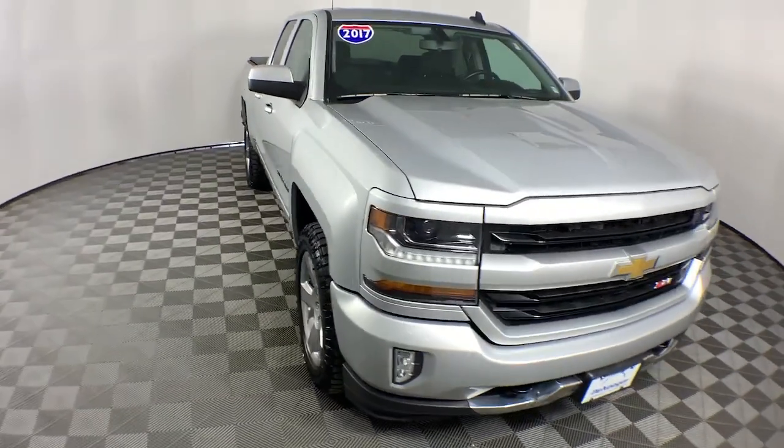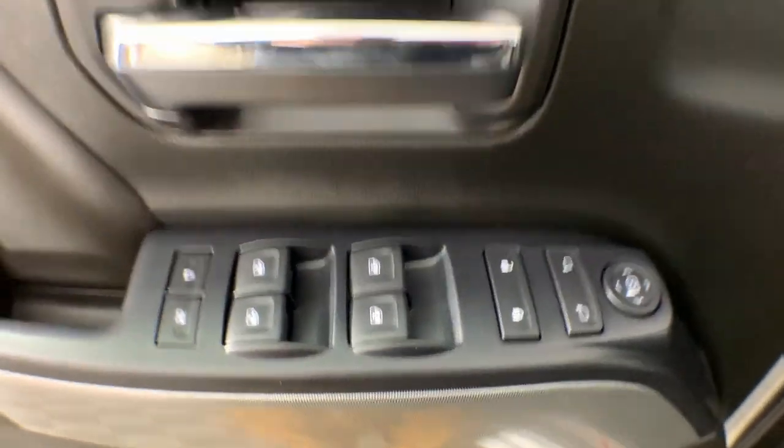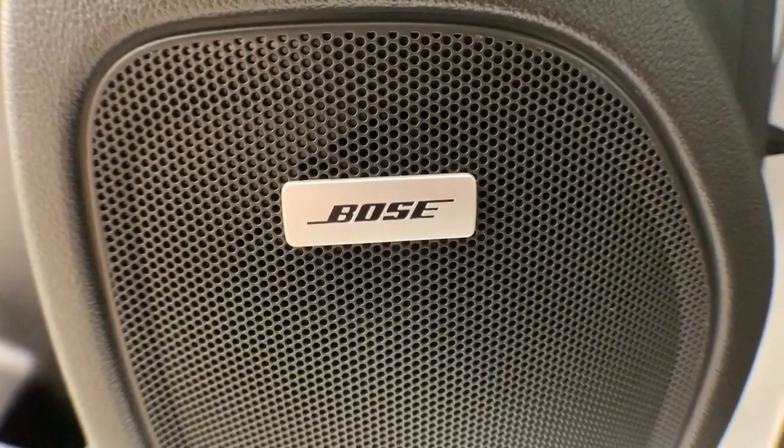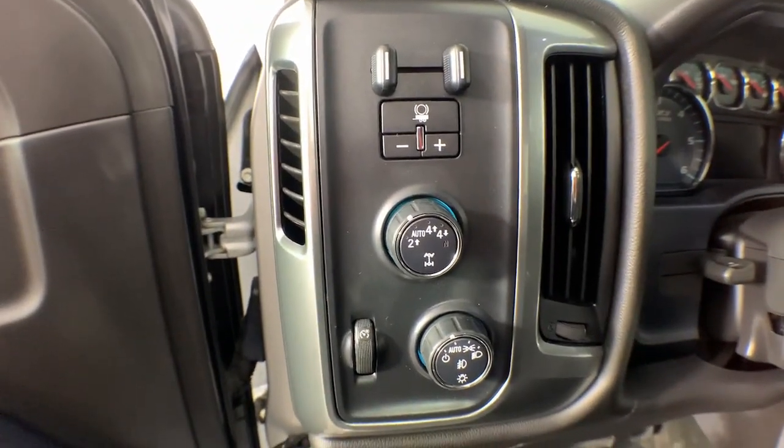The following are some of this vehicle's highlighted options: wireless charging station, heated driver's seat, keyless entry, eight-cylinder engine, premium sound system, heated mirrors, satellite radio, fog lamps, backup camera, remote engine start.